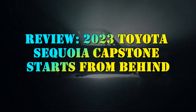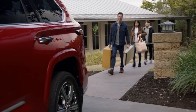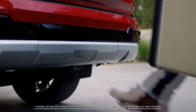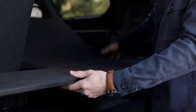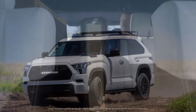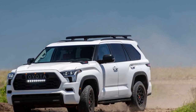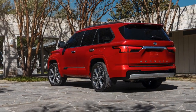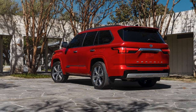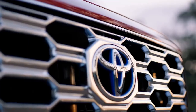Review: 2023 Toyota Sequoia Capstone, starting from behind. It took Toyota nearly 15 years to deliver a new Sequoia. In those 15 years, the Chevrolet Tahoe and Ford Expedition cycled through four generations, and there have been four new Escalades and Navigators too. Despite the lag, I had high hopes for the new Sequoia.